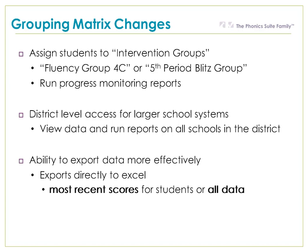It allows you to export data more effectively. It exports directly to Excel, and now you can either export the most recent scores for all students or all the data that's been entered for all students.